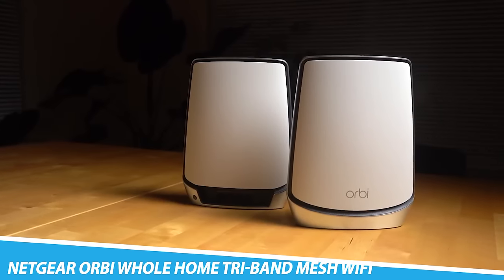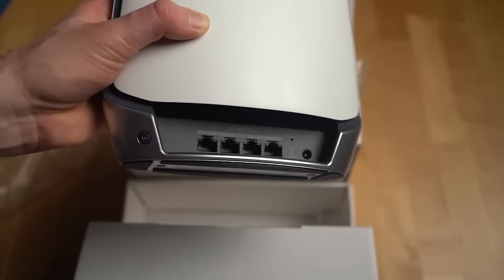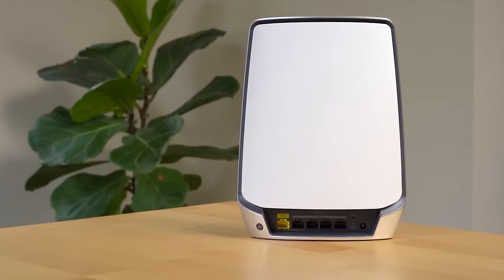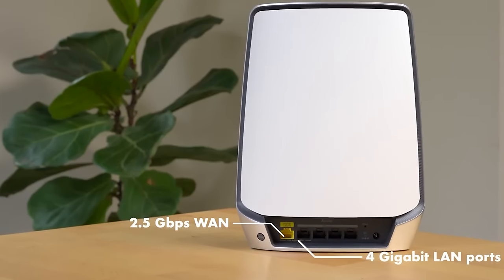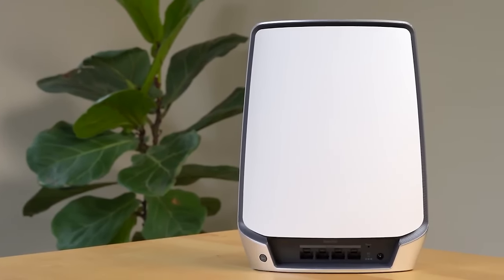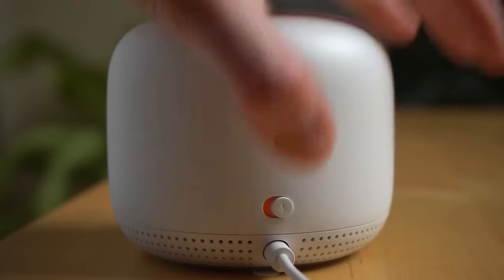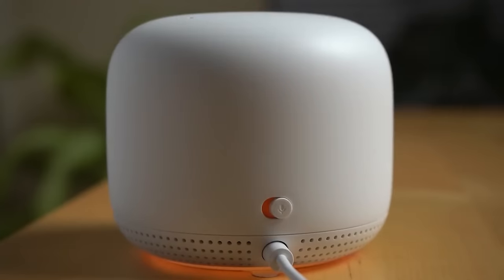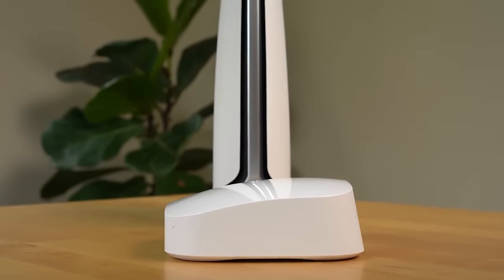Netgear Orbi Whole Home Tri-Band Mesh Wi-Fi 6 System. The Netgear Orbi Whole Home Tri-Band Mesh Wi-Fi 6 System is a type of wireless network system that uses multiple devices or nodes to extend the coverage of a home or office's Wi-Fi network. It uses the latest Wi-Fi 6 technology, which delivers faster and more reliable connections even when multiple devices are connected, making it more efficient for larger homes.